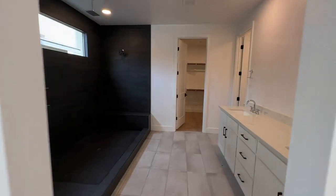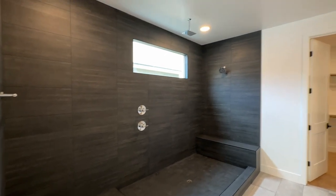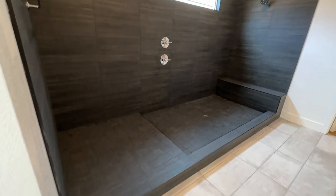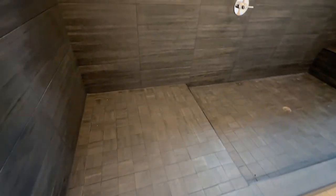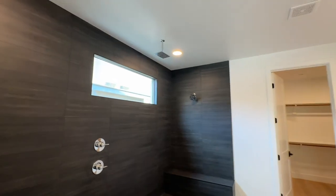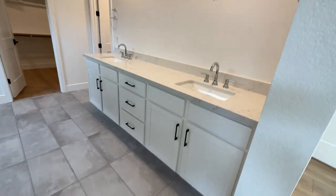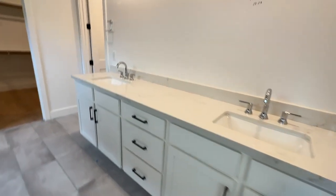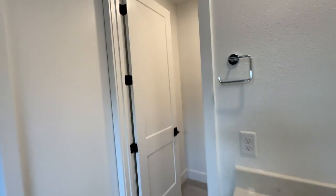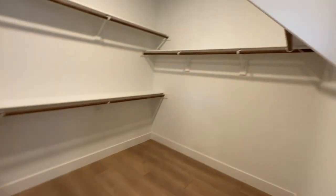Here's the primary bathroom. They're waiting on the glass — huge shower. I helped her pick this black tile; it matches nicely. We did the little square tiles and then the big rectangular tiles as well, with the rain shower head. The double sinks with quartz countertops, and the same cabinets throughout. We're also missing the mirrors, which will come when the glass comes for the shower. Then you have your little toilet area, and the closet is actually a decent size.